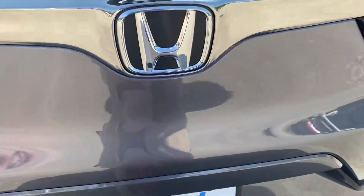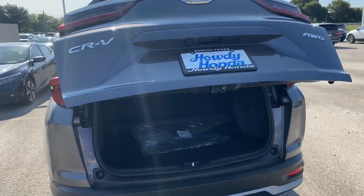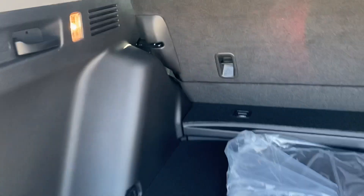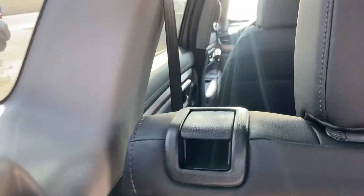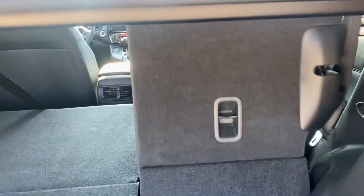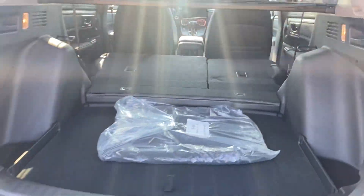It's gonna come with your power tailgate with the push of a button. Opens up to plenty of storage space back here. If you need a little bit more, with a pull of a handle back here or even this handle right here on the seat, your 60-40 seats drop with ease and give you plenty more space to load up, maybe a longer load or something like that.